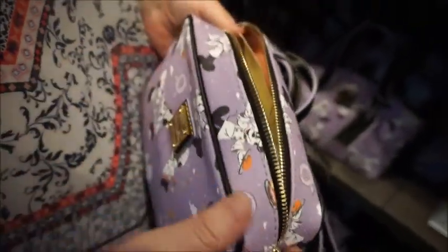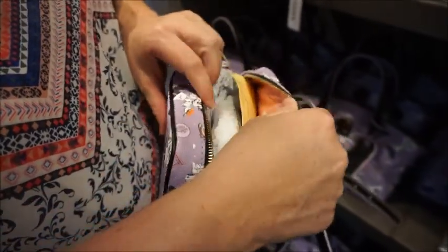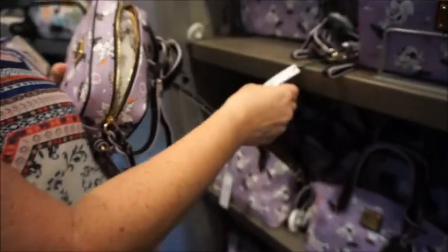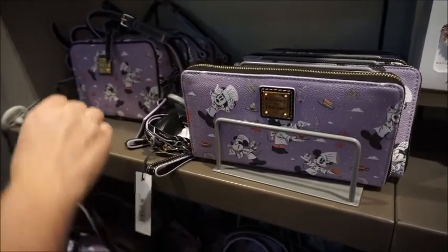Inside's pink — I didn't know that. So cute! I'm looking for the price tag. That's off the wallet. The wallet is $1.58.